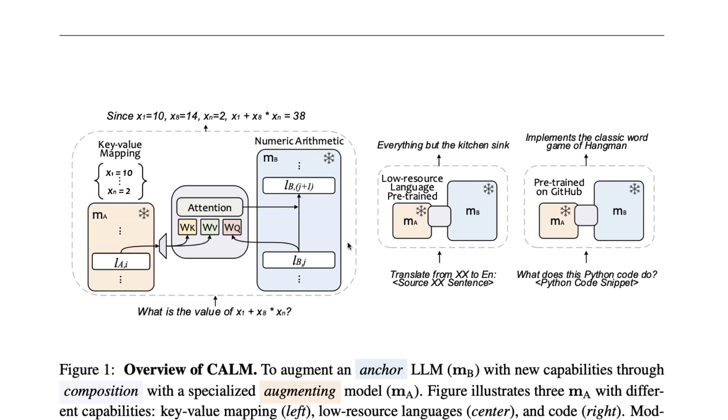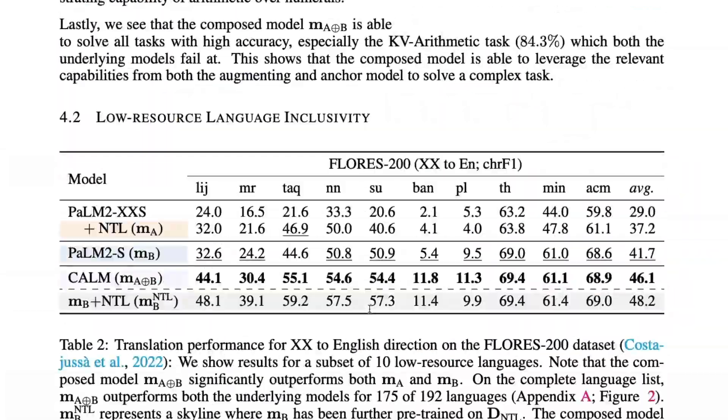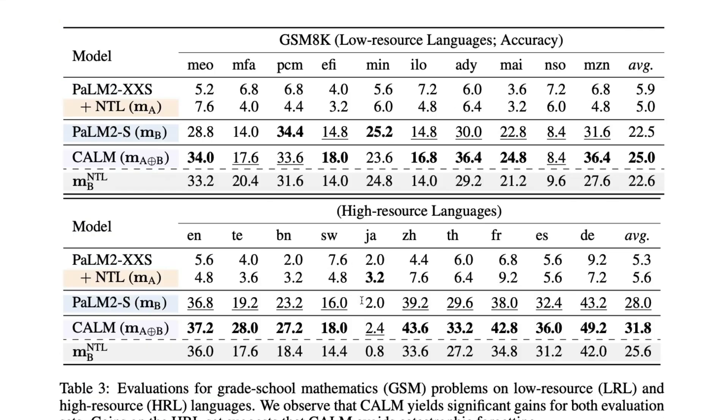In model merging, the two models must have the same architecture — whether using basic averaging or techniques like SLERP, everything requires the same type of models. But CALM can deal with two different kinds of models, at least that's what they're claiming. In their examples they used only PaLM-based models, but overall they're saying you can use different types of models and the result will still be better, as shown through their benchmarks.